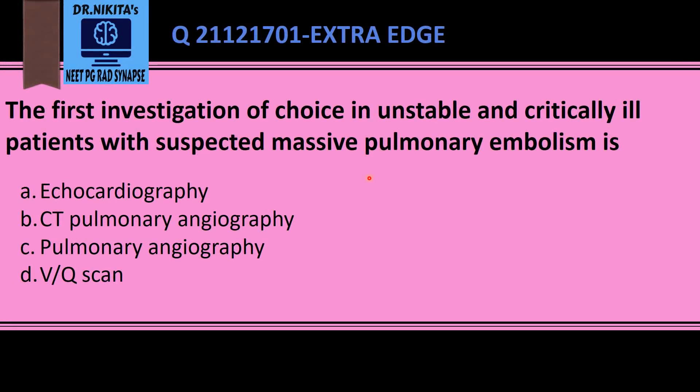The question asks about the first investigation of choice in unstable and critically ill patients with suspected massive pulmonary embolism. The important points are that the patient is unstable and critically ill. In such cases, echocardiography becomes the first choice because you cannot take the patient to a CT scanner. In stable patients, the first investigation is CT pulmonary angiography.